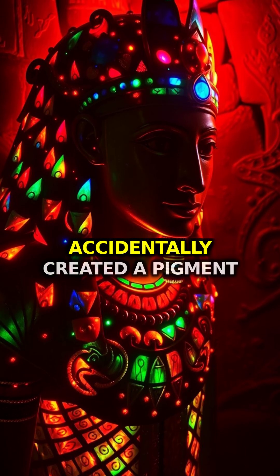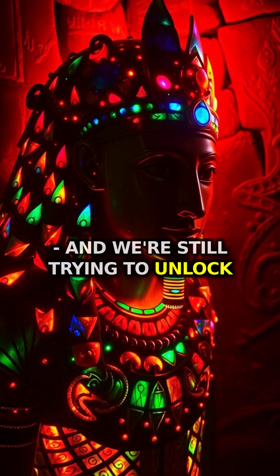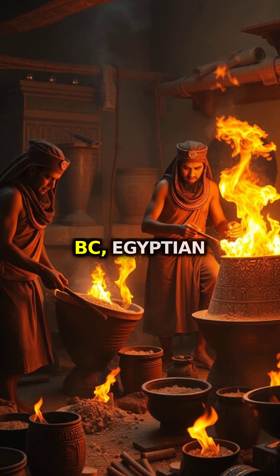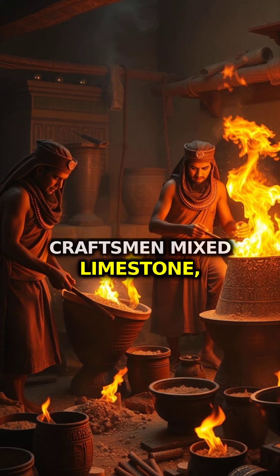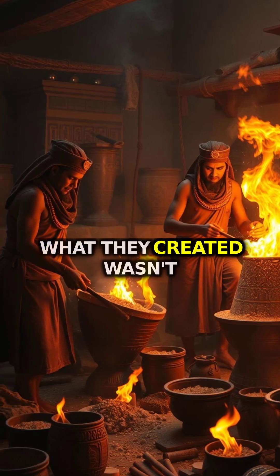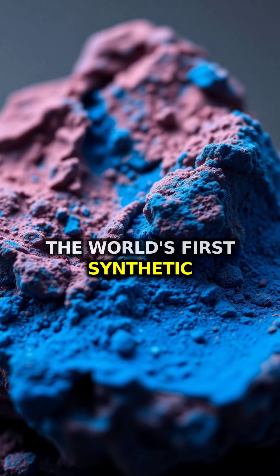Did you know that ancient Egyptians accidentally created a pigment that glows in the dark, and we're still trying to unlock its secrets? Around 2500 BC, Egyptian craftsmen mixed limestone, copper, and sand at incredibly high temperatures. What they created wasn't just any blue — it was Egyptian blue, the world's first synthetic pigment.